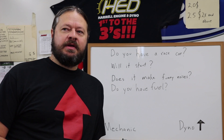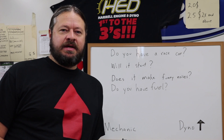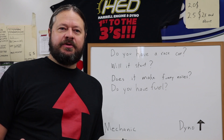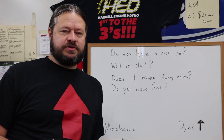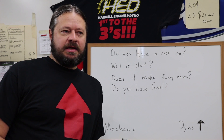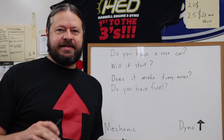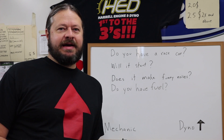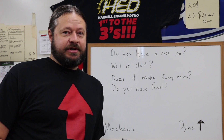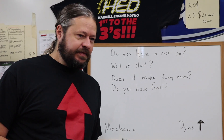Today we're going to try to clear up a little bit of confusion that there seems to be about the dynoing process and tuning your race car. Here at HED we want to help you tune your race car or street car, whatever it is, and get the most out of it. But there's some criteria that you need to meet on your end to help facilitate this process, and there appears to be a lot of confusion about this.